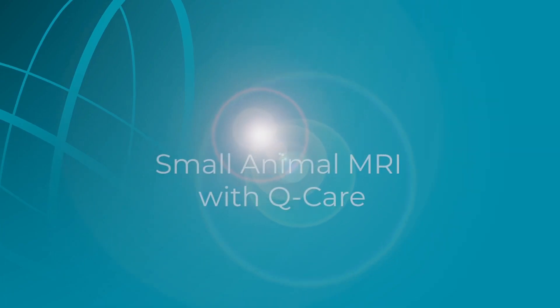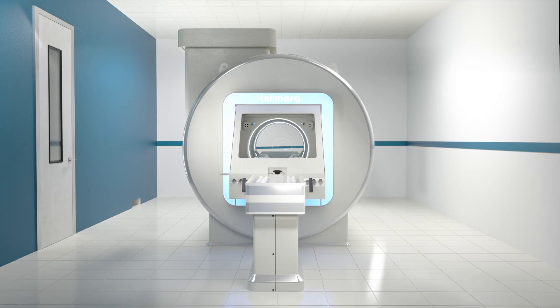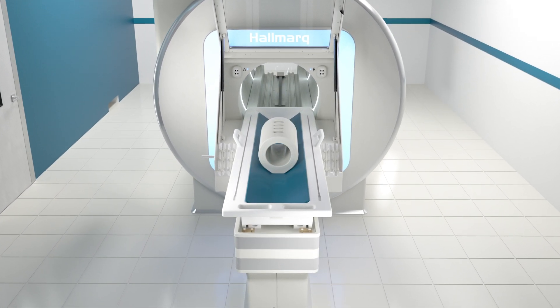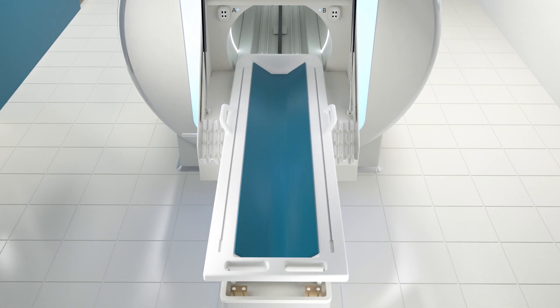At Hallmark, our commitment to animal health through advanced diagnostic tools, such as our 1.5T 16-channel small animal MRI, is at the forefront of every decision we make. Nowhere is this more evident than in the thoughtful design of our radiofrequency coils and patient table.